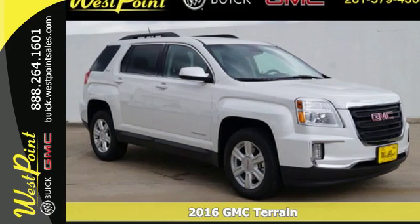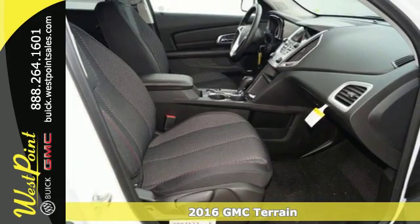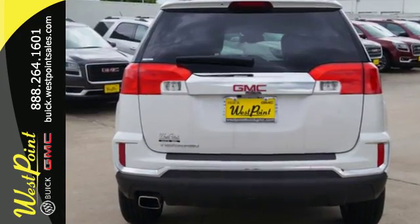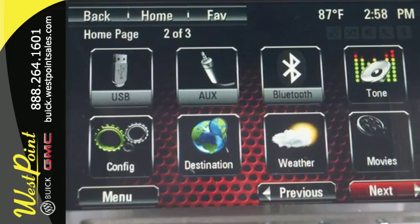Here's a 2016 GMC Terrain. This roomy crossover SUV gives you the versatility to carry people and cargo while enjoying a quiet, powerful and safe ride. Sometimes you just want to turn off the world, and this Terrain makes it possible with advanced acoustic technology keeping outside noise outside.